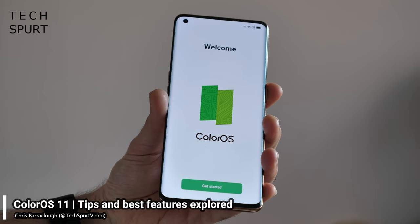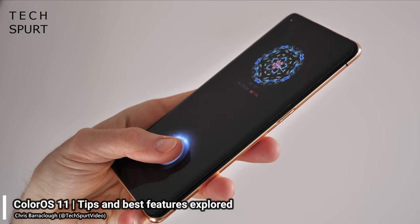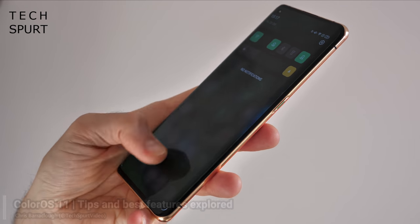Oppo is just about ready to roll out the clever new ColorOS 11 launcher to its army of smartphones, beginning with the Oppo Find X2 and the Find X2 Pro. As ever, ColorOS 11 is based off of Android OS,